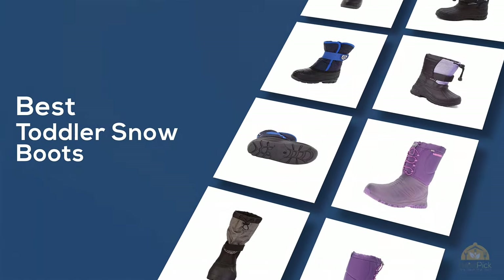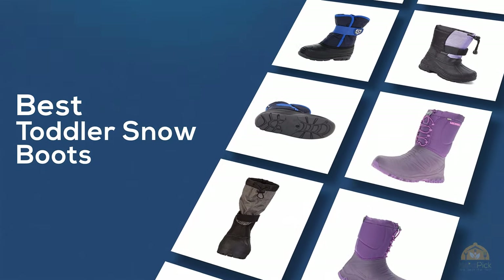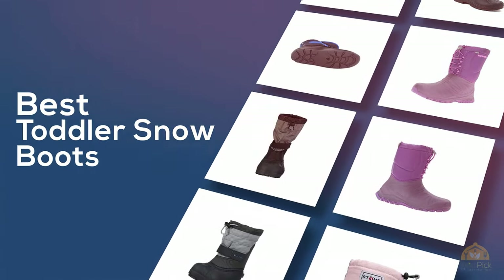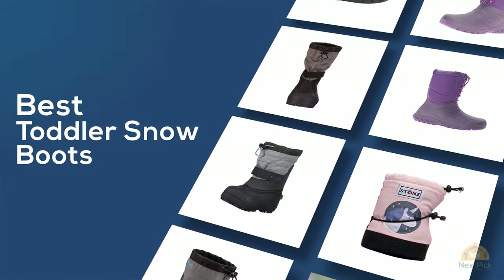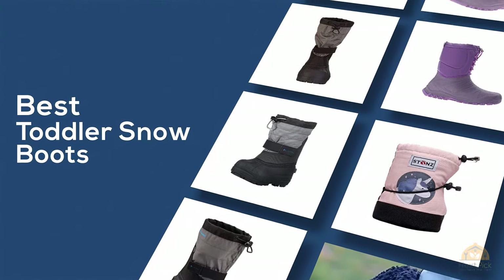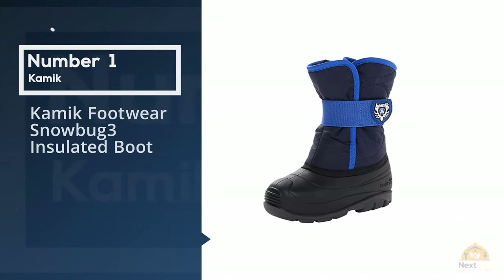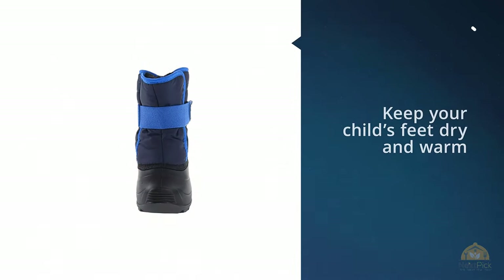If you are looking for the best toddler snow boots, here is a collection you have got to see. Let's get started. Number one most popular: KMIC Footwear Snow Bug 3 Insulated Boot.